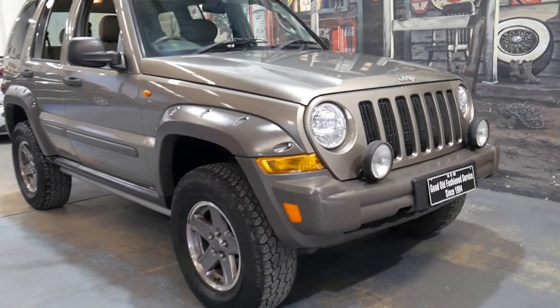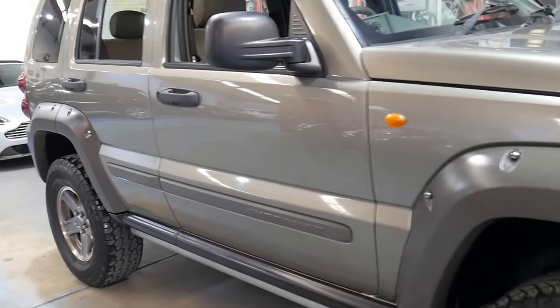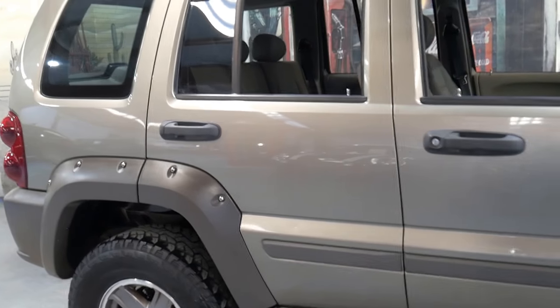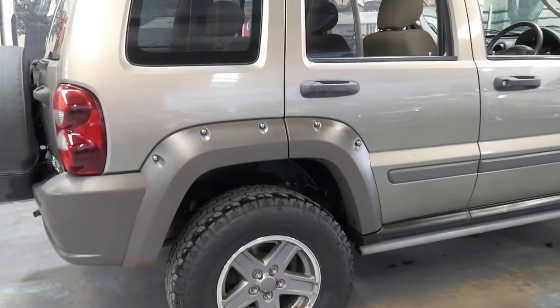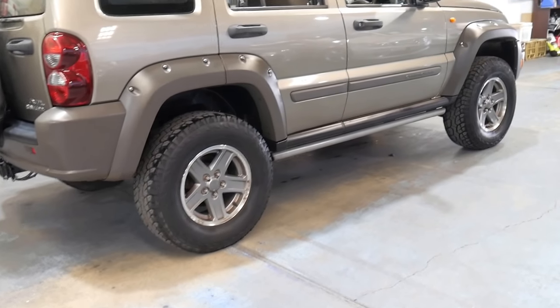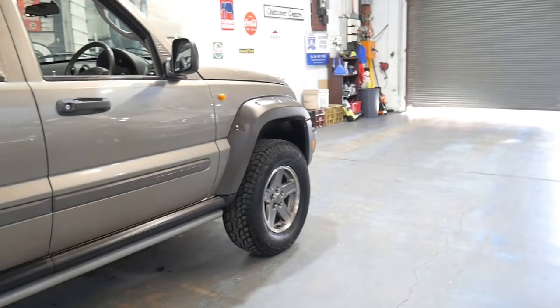Welcome to the Old Timer Centre. My name is Philip Tarrant and I'm going to be talking to you about this 2006 Jeep Cherokee. It's a Renegade, so it's the absolute top of the range. It's done just 122,000 kilometres since it was brand new. It's got the 3.7 litre petrol engine and it's in excellent condition for its age.